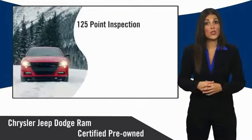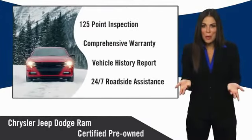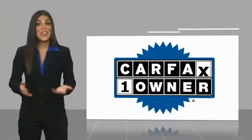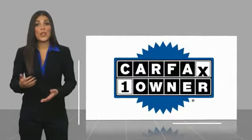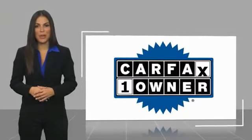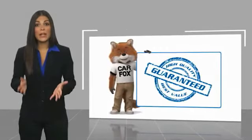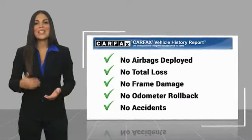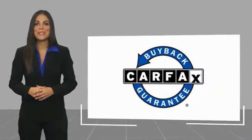Chrysler Group certified pre-owned vehicles — the smart choice, factory backed to go the distance. This is a one-owner vehicle with a Carfax vehicle history report. Be sure to find a complimentary copy of this report online or contact the dealership. This vehicle qualifies for the Carfax buyback guarantee.